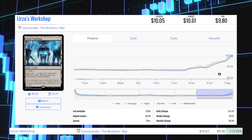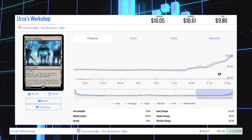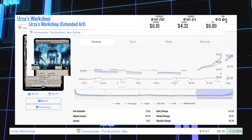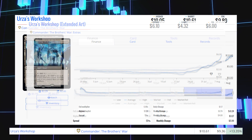Next up is Urza's Workshop from Commander: The Brothers' War. It's up 13.35% from $9.36 to $10.61 for its market price, and its average price is $10.05. The Extended Art version is currently sitting at $4.32 market and $6.10 average.